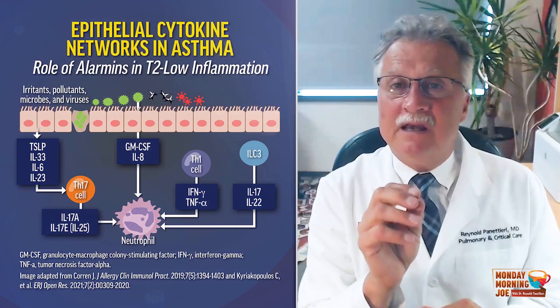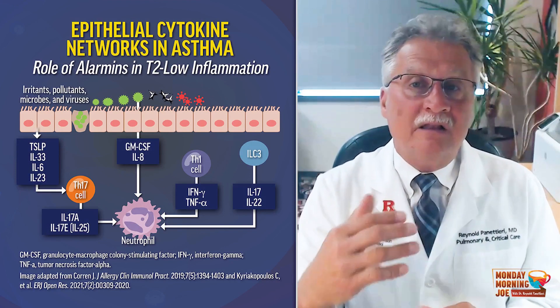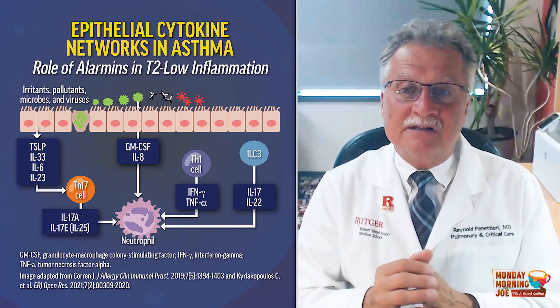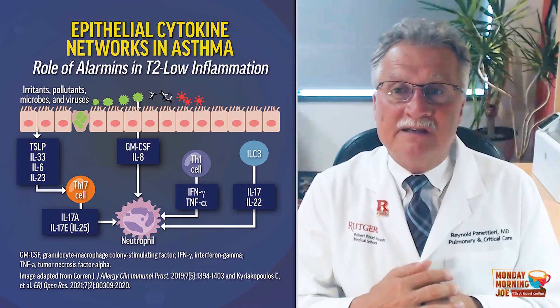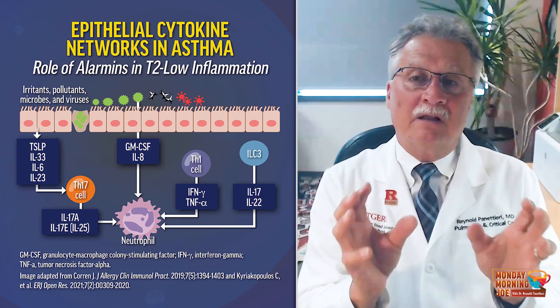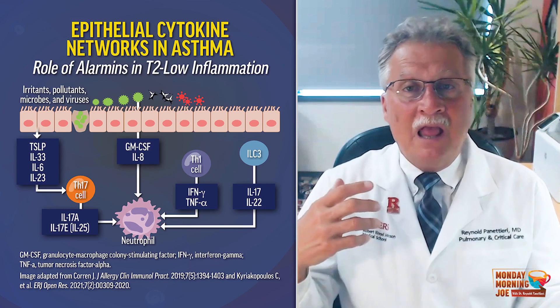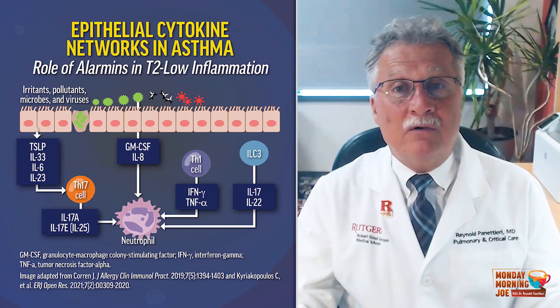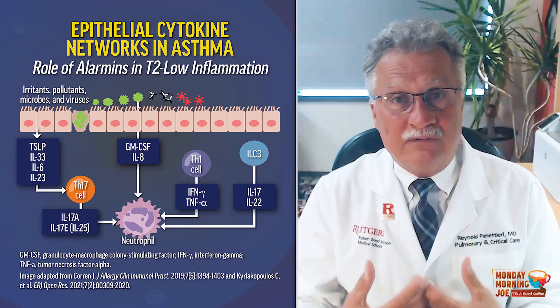As important, TSLP, as well as the other alarmins, can affect the low T2 responses by modulating ILC function as well as other T-cell subsets. Collectively, the alarmins upstream from T2 high and T2 low inflammation can modulate structural cell function.